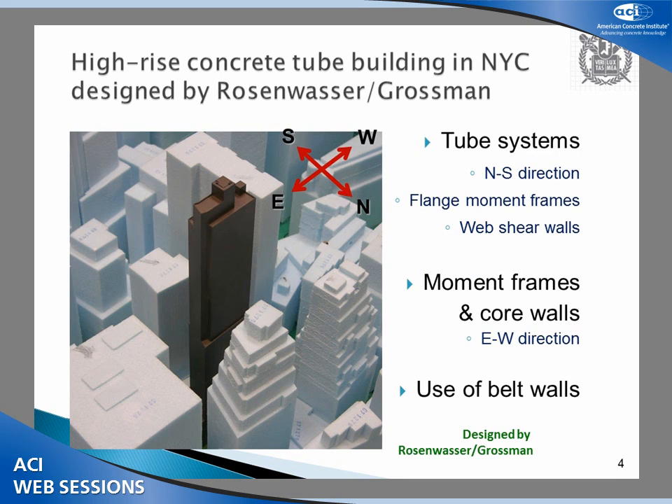The tube system simply relies on columns which are spaced very closely with each other, working as a flange of the entire building. It's a very efficient system. The Twin Tower also used a tube system, but this is a concrete tube system.